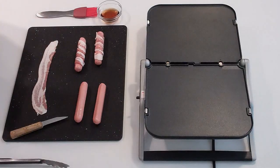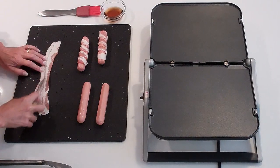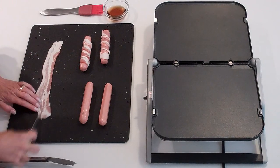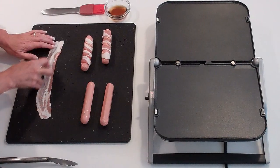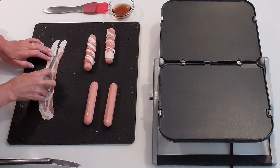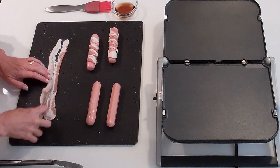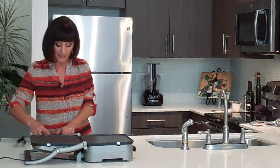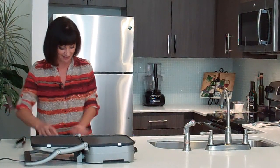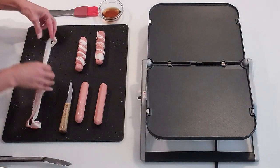As you can see, I've already got a couple hot dogs wrapped. I'm going to show you how I did that. You just take a knife and cut a slice of bacon in half — and you do that lengthwise. You might have to make a few cuts, because it likes to kind of stick together. We'll get through this.